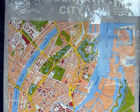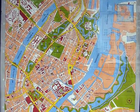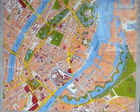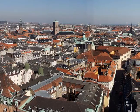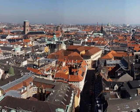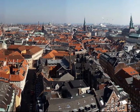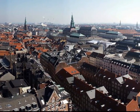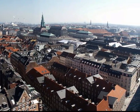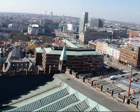A city map showing the central business district. Views of Copenhagen from our hotel, using a very wide-angled banner.